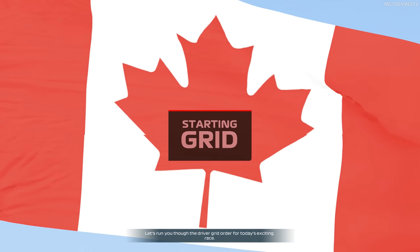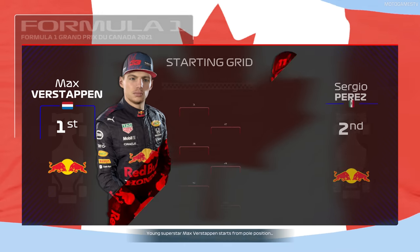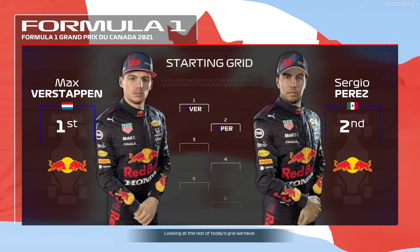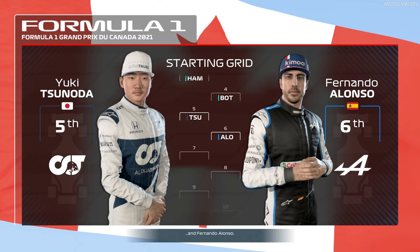Let's run you through the driver grid order for today's exciting race. Young superstar Max Verstappen starts from pole position. Sergio Perez lines up alongside. Looking at the rest of today's grid, we have Hamilton, Bottas, Yuki Tsunoda and Fernando Alonso.